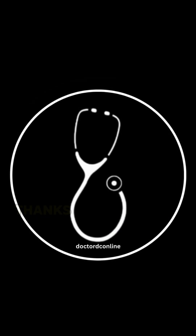Thanks for watching with Dr. DC Online — your shortcut to mastering medicine, one quick video at a time. See you in the next one.